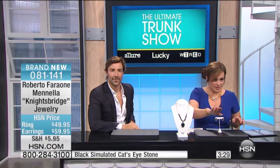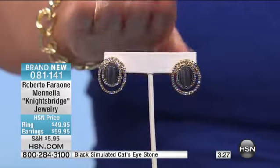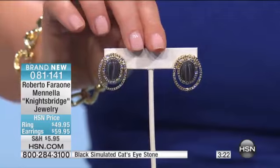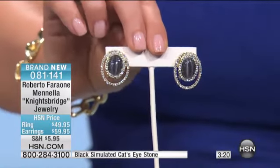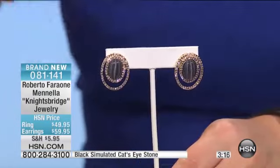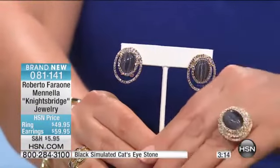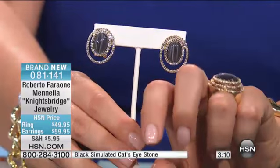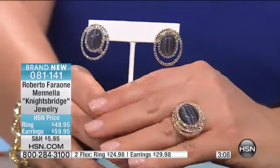Do we start with the earrings? Perfect, let's start with the earrings. So it's these great button earrings, two flexible payments. It's like a simulated cat's eye there, and then those two rings of pavé-set stones. I also have the ring available for you, which I've been wearing all night. It's a tiered design — a very strong power ring, but still very Italian.